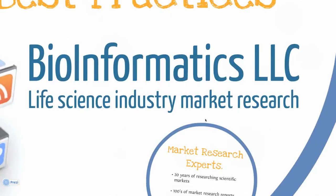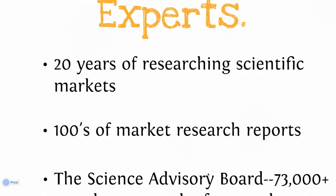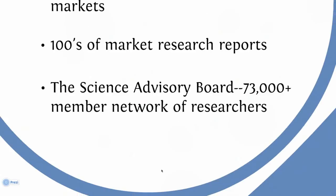For those of you watching this video, some of you know us and some of you don't. For almost 20 years, our team of scientists, business analysts, and statisticians have been conducting market research on scientific markets. We've done literally hundreds of published and proprietary studies for almost every major market in the scientific instrument industry. And we have a unique way of doing this. When other market research firms rely on purchase lists to field surveys and gather experts for focus groups, we go straight to the Science Advisory Board, our 73,000-plus network of scientific experts.